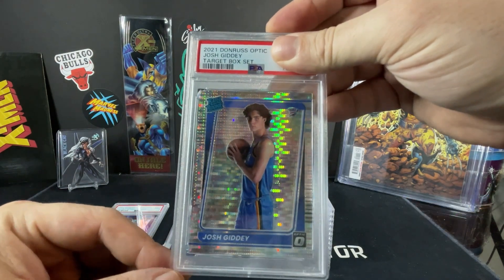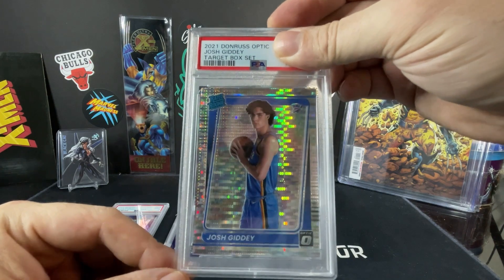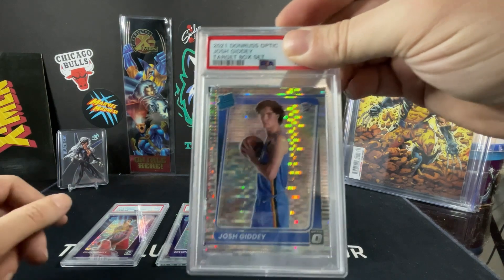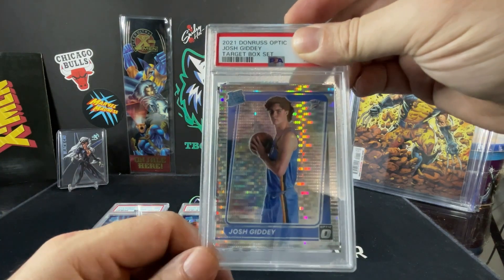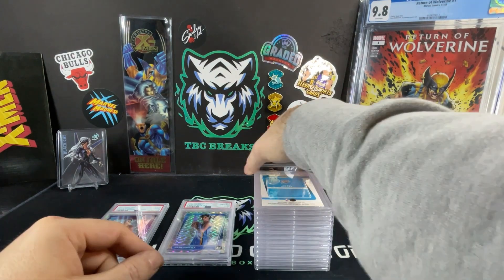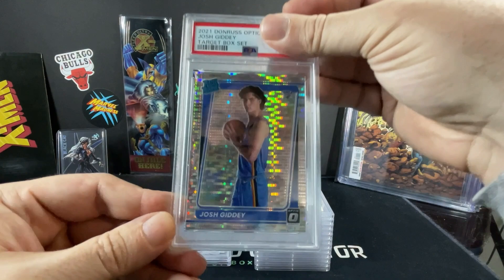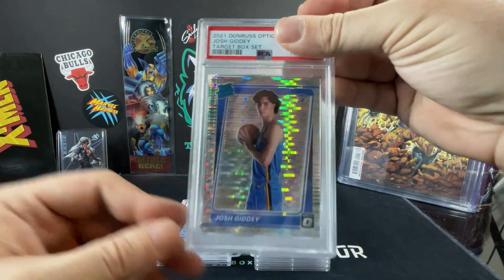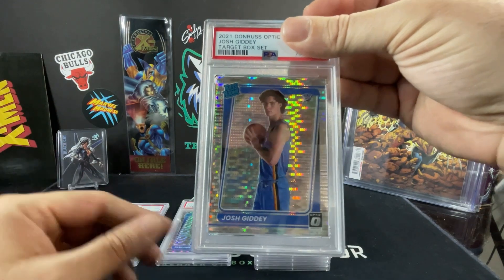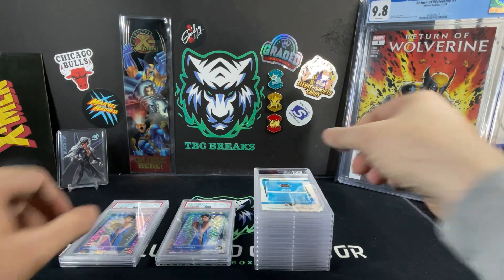This is from the Optic Silver Pulsar set box where you get all the pulsars in there and then you get the additional bonus cards as well. Josh Giddey — PSA 10, very nice. This one is fresh off the truck too, they just showed up to deliver this and we wanted to do this. And then we have our second Josh Giddey — we had two boxes that we ripped of this, pulled all the top rookies out, sent those in to grade them. Josh Giddey — PSA 9 on that one. So we went 50-50 on that one. Not too bad.